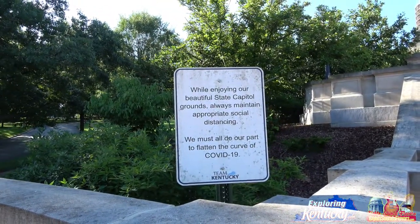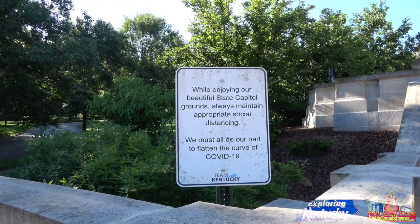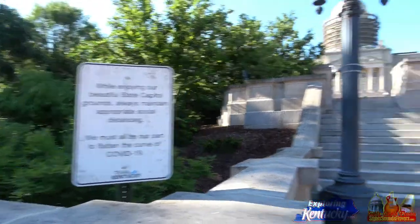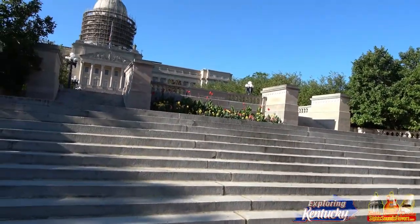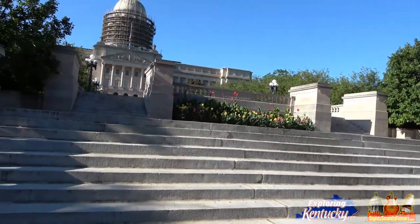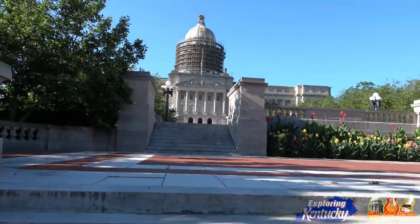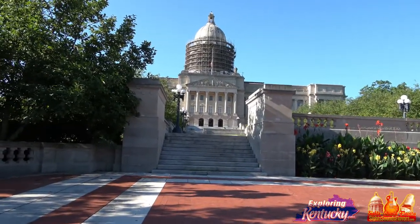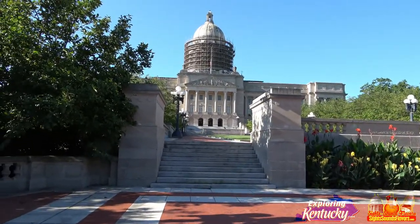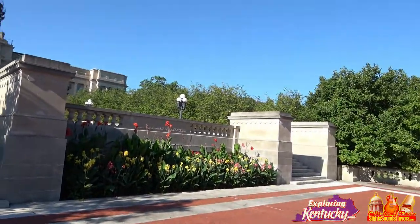While enjoying our beautiful state capital grounds, always maintain appropriate social distancing — we must all do our part to flatten the curve of COVID-19. That is as true now as when the pandemic broke out. Anybody that thinks the pandemic is a hoax at this point is an idiot. I know of people that have died, and even though we have vaccines and it's more controlled, prevention is never outdated.